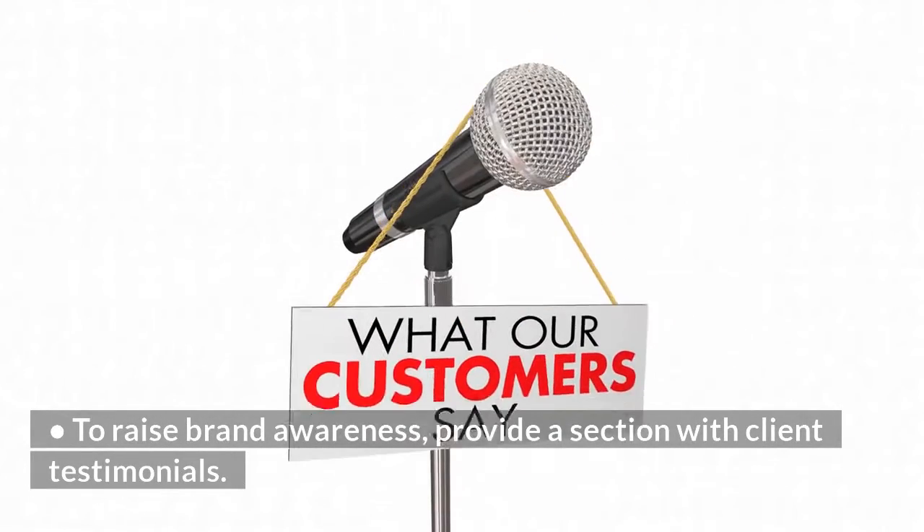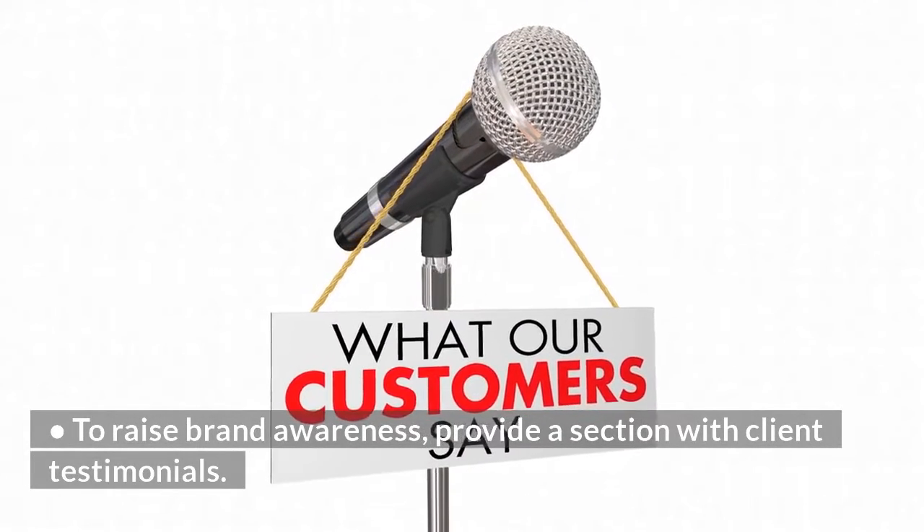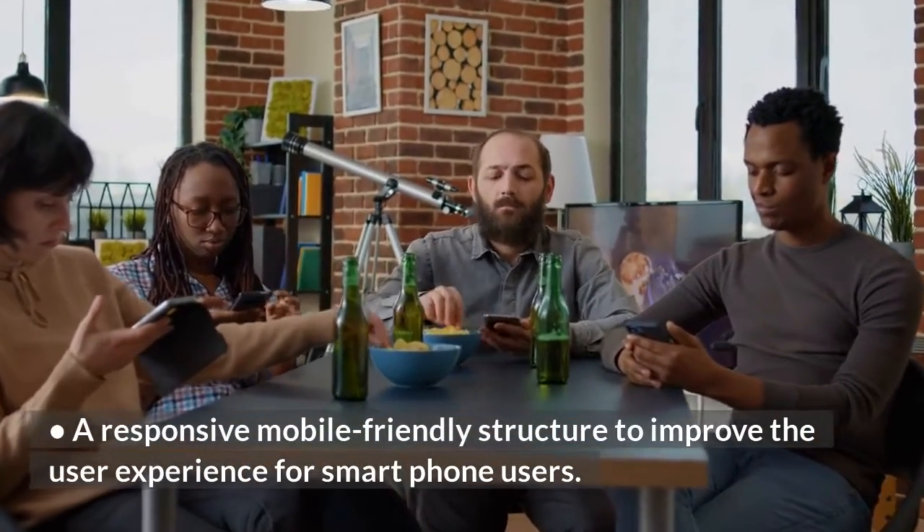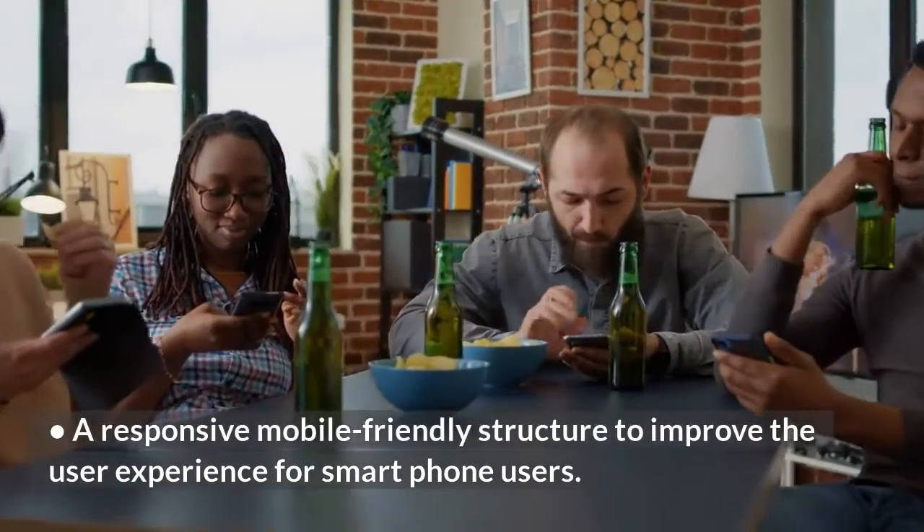To raise brand awareness, we provide a section with client testimonials. A responsive mobile friendly structure to improve the user experience for smartphone users.